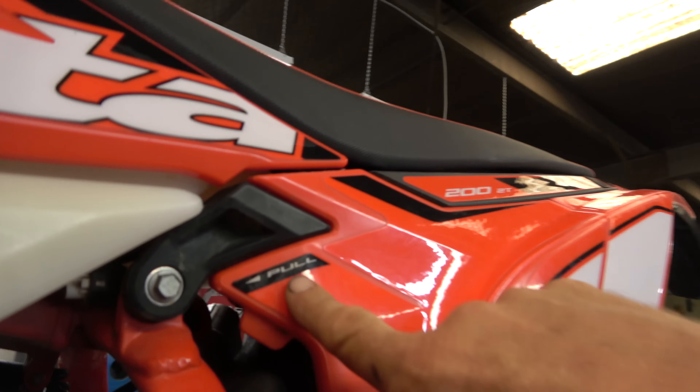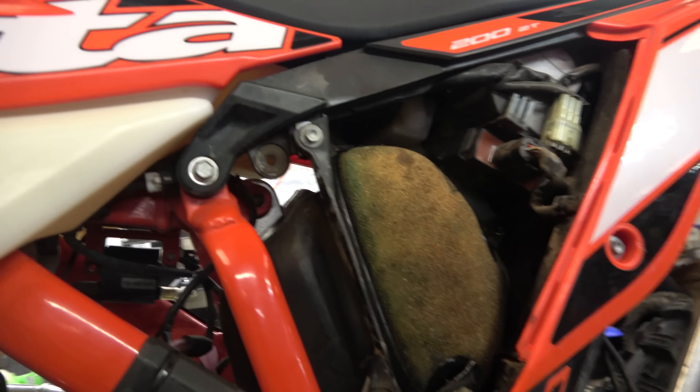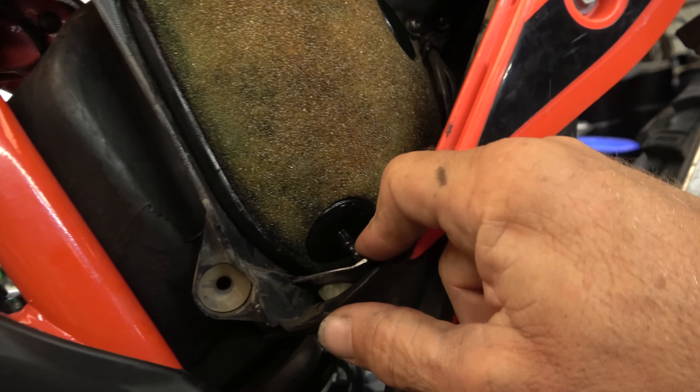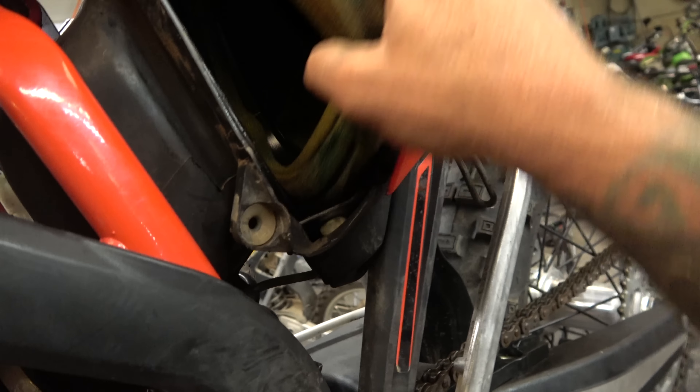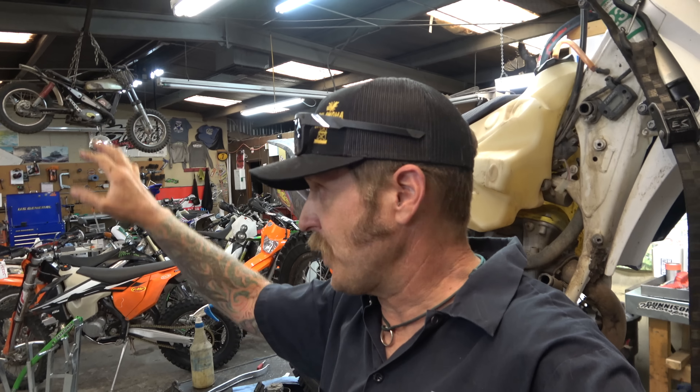I'm going to start by pulling the air filter out. Looks nice and clean - hats off to whoever maintained this air filter, great job. A quick professional mechanic's tip: when you're working on something and you know you're doing the air filter, start with the air filter first, because if you start there, you can have it drying and going while you do everything else. Hopefully it's dry by the time you go to put it back on. If you wait till last, you end up waiting and waiting. So get that done and we'll start checking everything else.